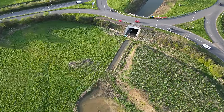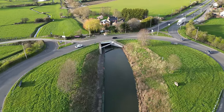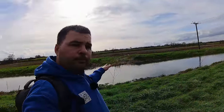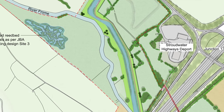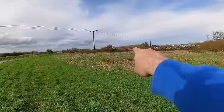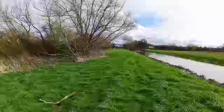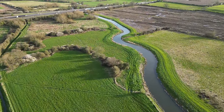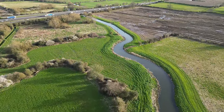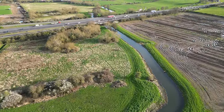Behind me here is the River Frome, and across these fields is where the canal is going to run. The canal is going to come across here, roughly in between these trees, and then down to the M5. The M5 was built in the late 60s and early 70s, in a time when nobody cared about canals — they were just seen as a dirty ditch that needed to be erased from local planning.